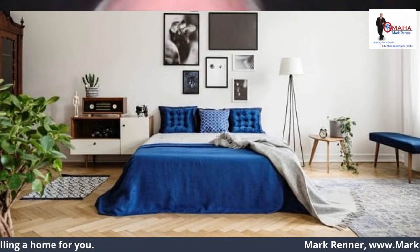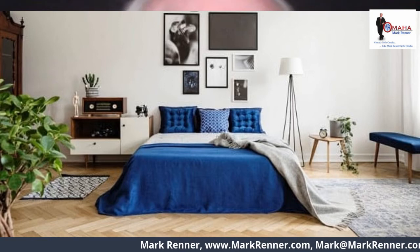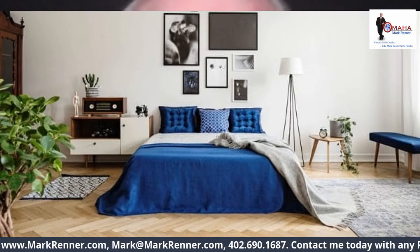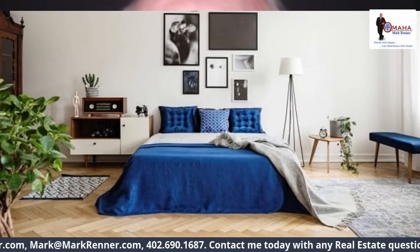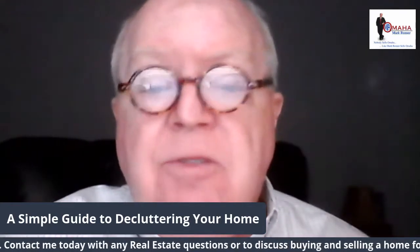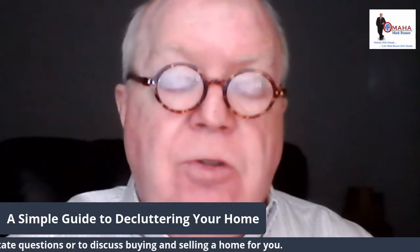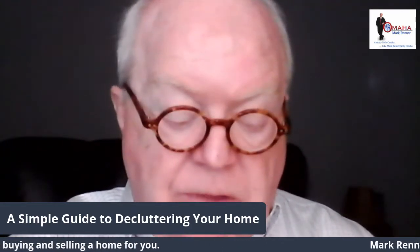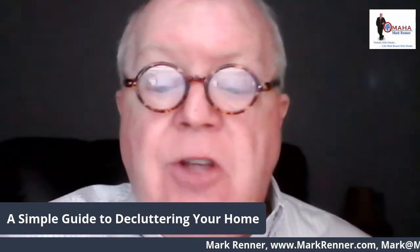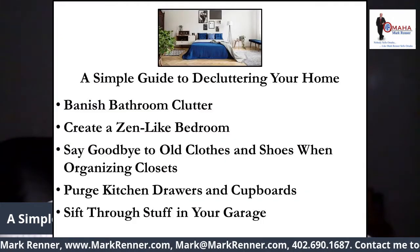Luckily, decluttering your home doesn't mean you have to spend every waking moment going through stuff. It's okay to start small and tackle one dresser or one room at a time. Good morning, I'm Mark Renner from Berkshire Hathaway, Ambassador of Real Estate. Today we want to talk about the second of my videos on decluttering. Yesterday we talked about the reasons why you should declutter your home, and today let's talk about a simple guide to decluttering your home.